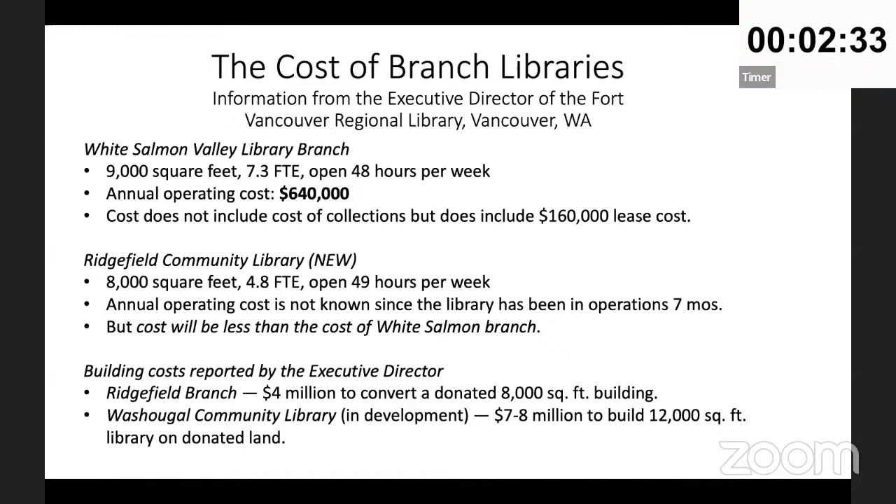Page 18 mentions Fort Vancouver Regional Library, so I went to my friends there. They run a branch at White Salmon: 9,000 square feet, 7.3 FTE, open 48 hours a week. The annual cost is $640,000 - that does not include collections cost but does include a lease of $160,000. They also just opened Ridgefield Community Library: 8,000 square feet, 4.8 FTE, 49 hours a week, projected cost under $640,000, maybe around $500,000.